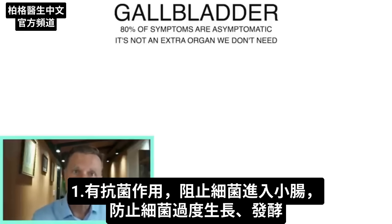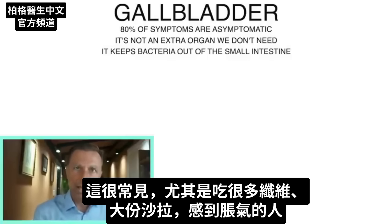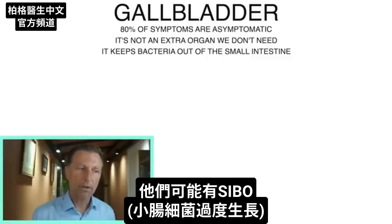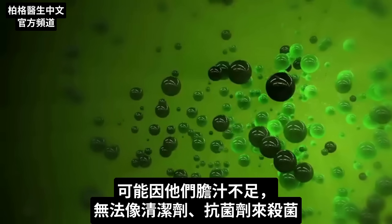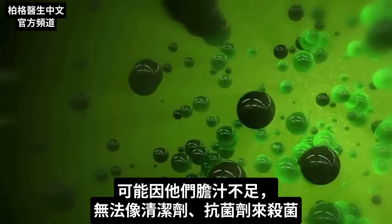Number one, bile is antibacterial. In other words, it keeps bacteria out of the small intestine to prevent overgrowth or fermentation. It's very common for people — especially if they eat fiber or a big salad and feel bloated — to have something called SIBO, small intestinal bacterial overgrowth. That's probably because they don't have enough bile to act as a kind of detergent or antimicrobial to flush that out.